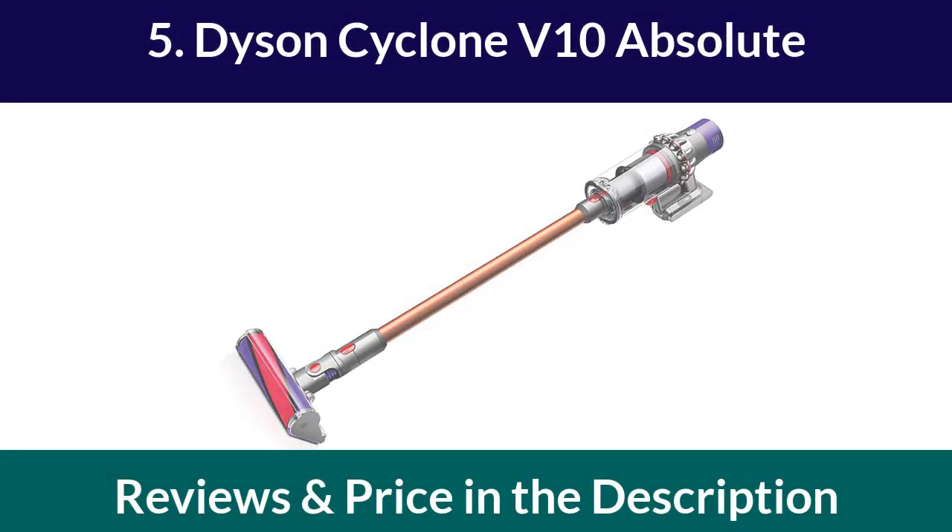Number 5: Dyson Cyclone V10 Absolute. The Dyson Cyclone V10 Absolute is one of the best vacuum cleaners in the market today. It has a powerful motor that can pick up even the tiniest dust particles. This cordless vacuum cleaner is perfect for people who need to clean large areas quickly.